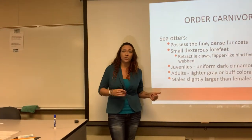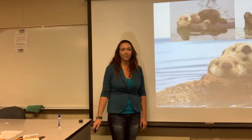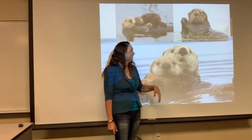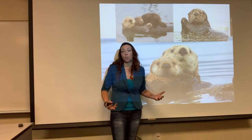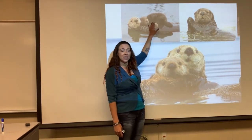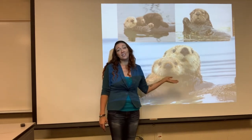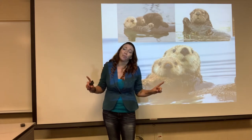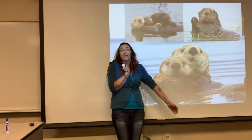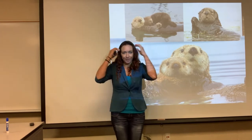A lot of times in nature the females are larger because they have to take care of babies, but in sea otters the males are slightly larger. They also have complex behaviors — they keep their babies on their bellies to keep them warm when they're juveniles. And they sleep holding hands so they don't drift apart, usually embedded in a kelp forest on the top of the water. They hold hands with each other so they don't drift away — which is just adorable.